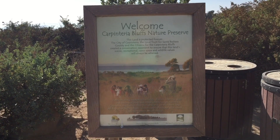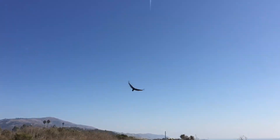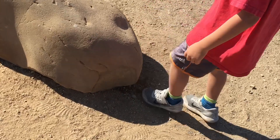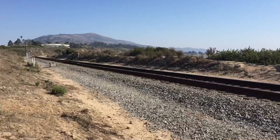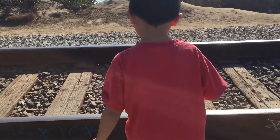Our next stop is the Carpinteria Bluffs Nature Preserve. This place offers a glimpse of the region's natural wonders. Don't jam your toes, Brother. It's time to cross the railroad — remember to watch out for the train. Choo choo!